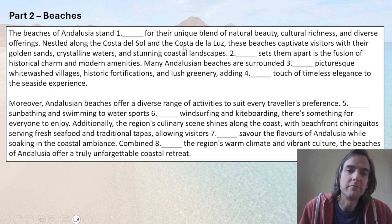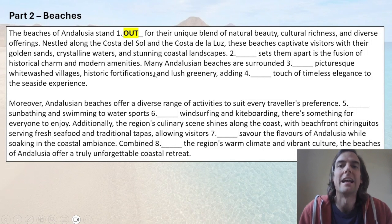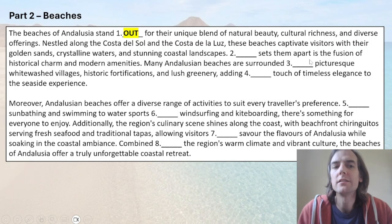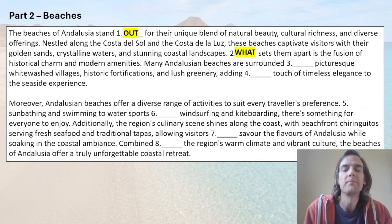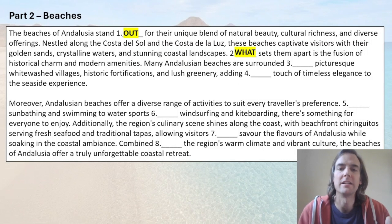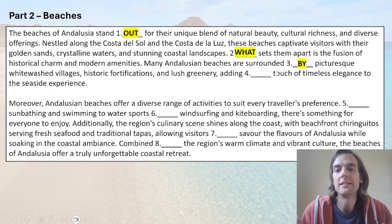Number one is about these beaches being unique and why they're special. If we're talking about something being unique and special, it is 'standing out.' Number two: we need the relative pronoun — 'sets them apart is the fusion of.' If you read the sentence carefully, the only possible answer is 'what' — the relative pronoun for 'the thing that.' 'What sets them apart is' — it makes sense. Number three: 'you are surrounded by' — that's just a collocation, surrounded by something.